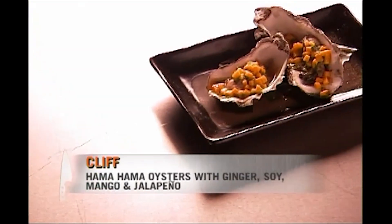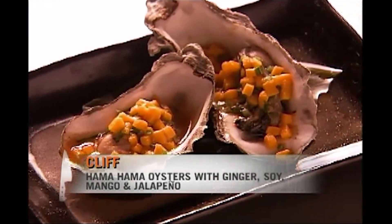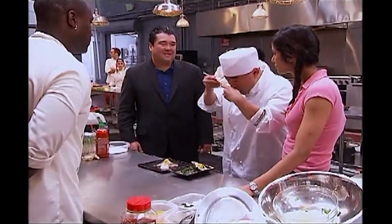I was just like, oh my gosh, I'm so out of my league. But it looks decent. Hello, Cliff. Here we have hamahama oysters, marinated with a little ginger, rice wine, soy, and mango. And instead of wasabi, I used jalapeño. When Chef Shima came around, definitely nerves on end — I'm telling the sushi master about sushi.